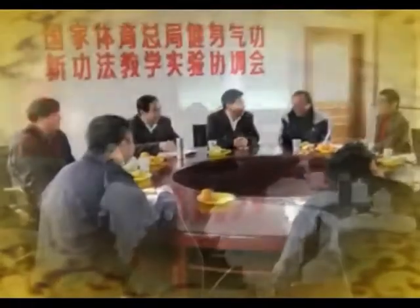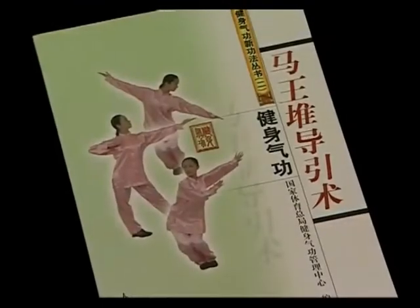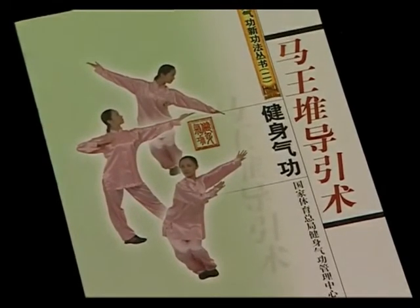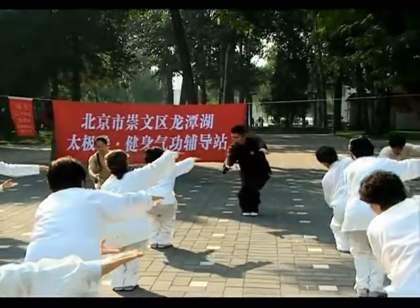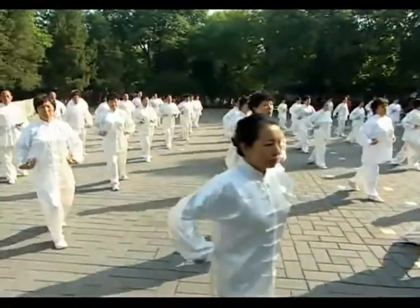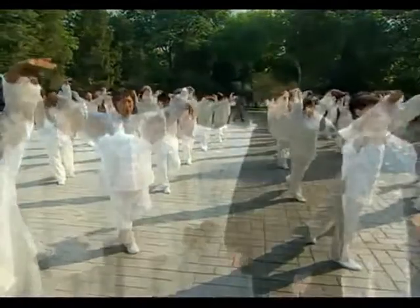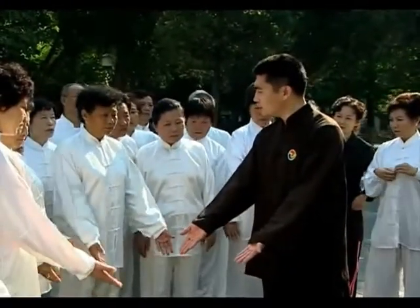Our holistic approach emphasizes functional regulation and comprehensive physical training. The author upholds the health-preservation concept that Daoyin exercises can regulate the flow of Qi and blood through breath control, and increase flexibility through stretching practices. One can keep fit by clearing the meridians, regulating the flow of Qi and blood, and balancing yin and yang.